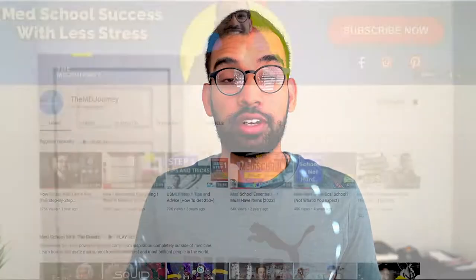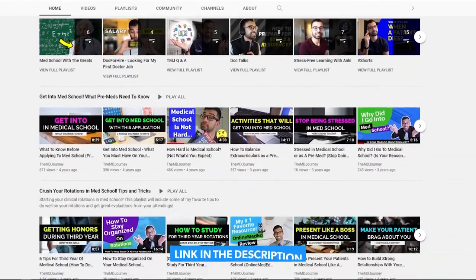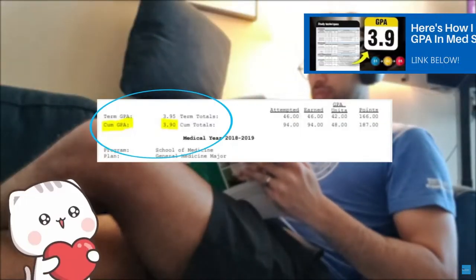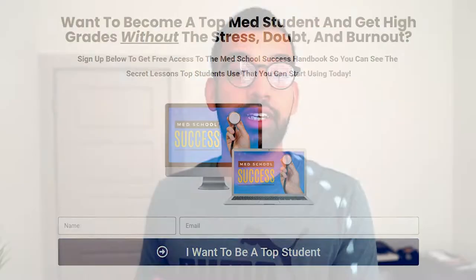If you're new to the MD Journey, studying and how to master your studying in medical school is one of my favorite topics. There are tons of free resources, including some videos I'll link down below — my favorite being all the study strategies I used to get a 3.9 GPA in medical school — as well as our med school success handbook: a free 27-page guide with 30-plus tips to help you crush it in medical school and get out of the anxiety rat race.